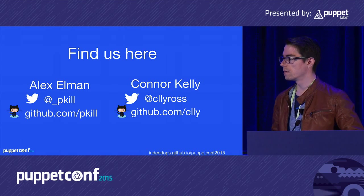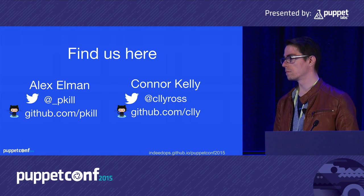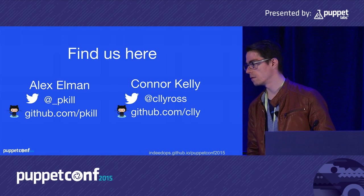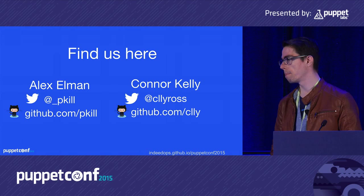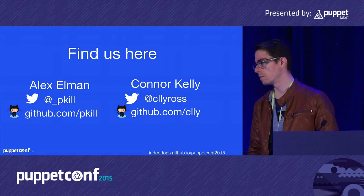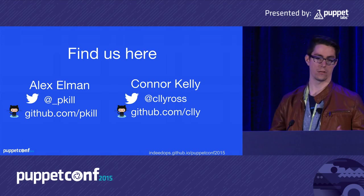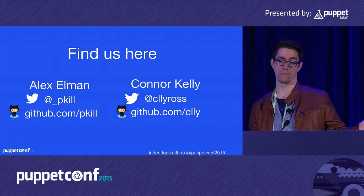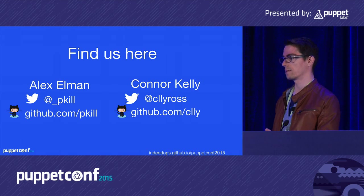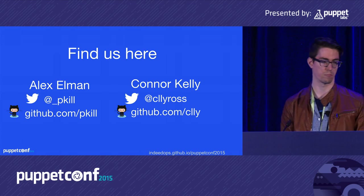Audience member Vadim Chepkov noted that the git bisect technique isn't applicable in environments where the Git repository isn't monolithic — most people will have failures introduced in modules included via a Puppetfile, making bisect harder. Also, puppet master was removed from Puppet Enterprise in version 3.7, so the compile script approach wouldn't work there. The speaker acknowledged that not everyone compiles catalogs the same way, but hoped it gave an idea for how to track down commit-introduced problems similarly.